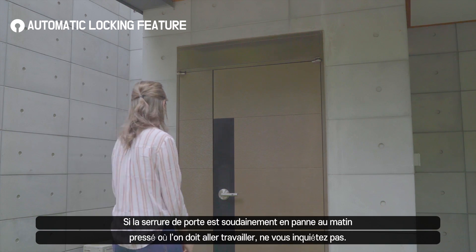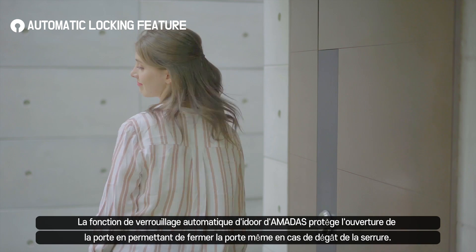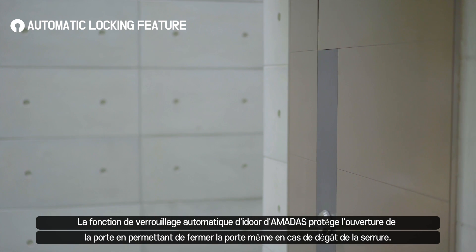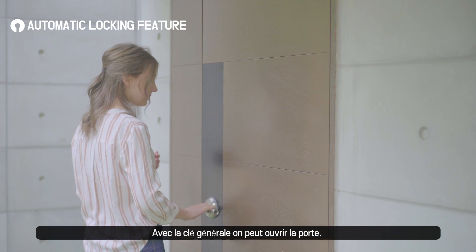Don't worry if your lock suddenly becomes inoperable on a busy morning. Amadas' automatic locking feature prevents the door from being opened unexpectedly, because you can always open the door with the regular key.